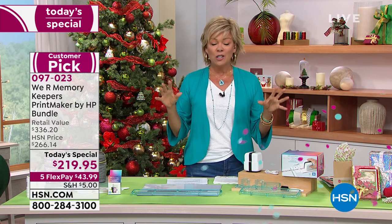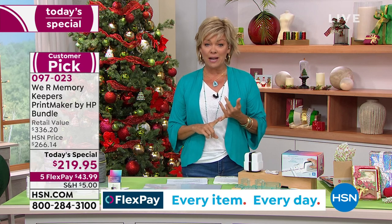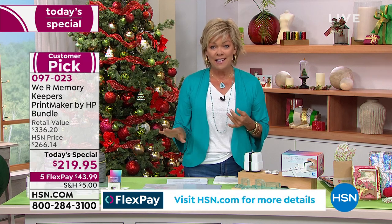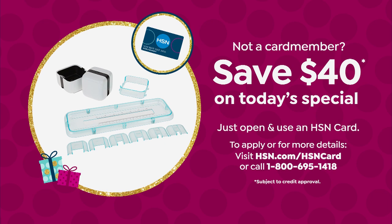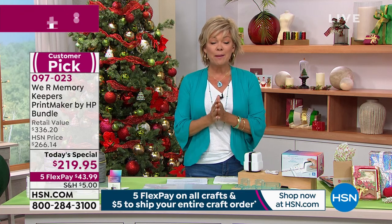A couple of things I want to share: shipping is a flat rate five dollars for the entire day until midnight tonight. We've also got five Flex on all crafts. If you want to save money, you can apply for our HSN card — on top of all the savings, you can take another $40 off today's special or anything else once you get signed up and approved.